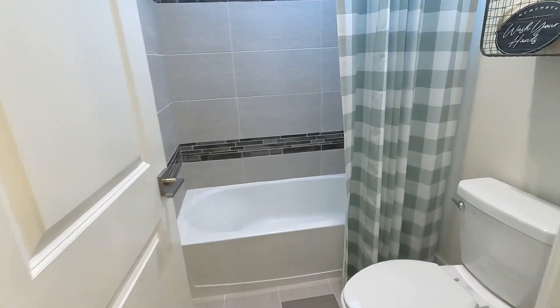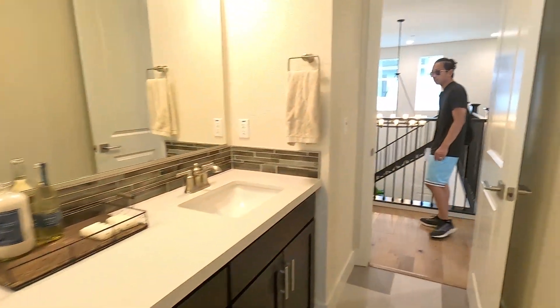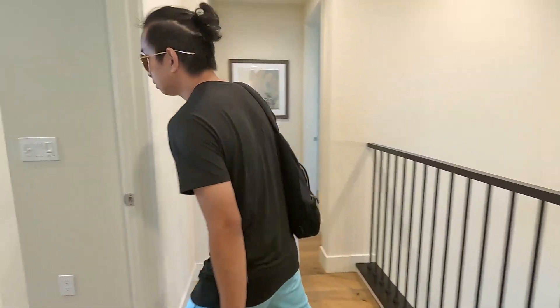Go to buywithfam.com — we'd love to help you guys out, answer all your questions regarding the home buying process and all the grant programs out there that can help you save money when it comes to buying. Here's another bedroom right here — good sized bedroom too.